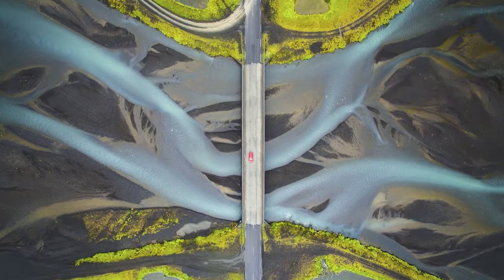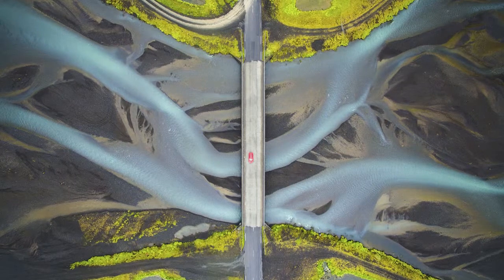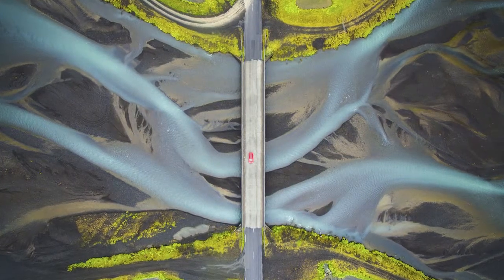Aerial view of the bridge and the glacial river in Iceland. The ground-up rock from the mountain below the glacier mixes into the water, giving it the color you see in this image.